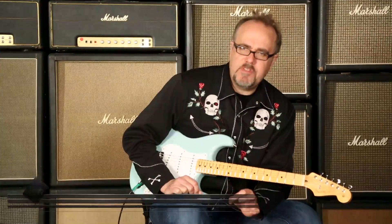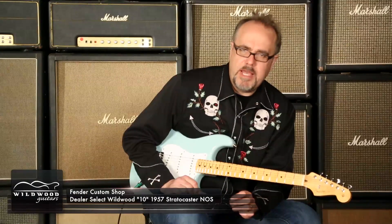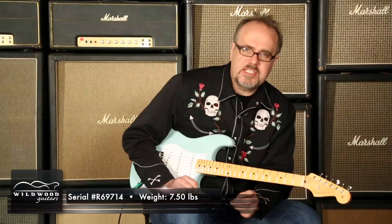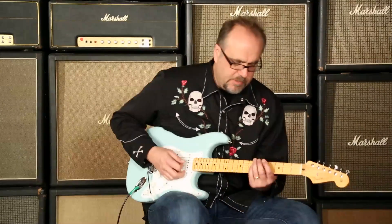Fender Custom Shop Dealer Select Wildwood 10-57 Stratocaster in the NOS format. This one weighed in at 7.5 pounds. Serial number R69714 in Sonic Blue.